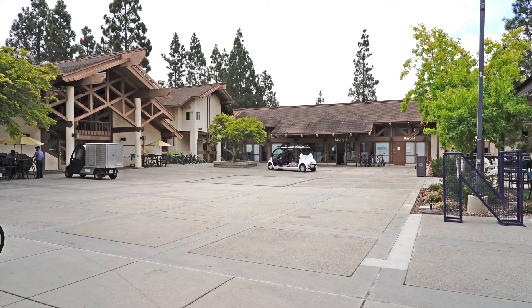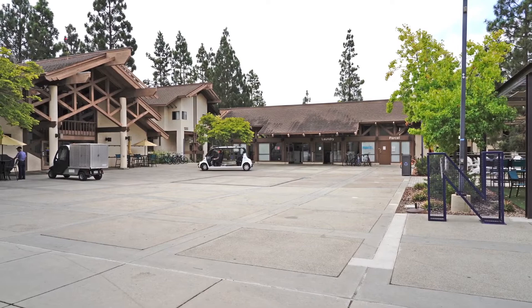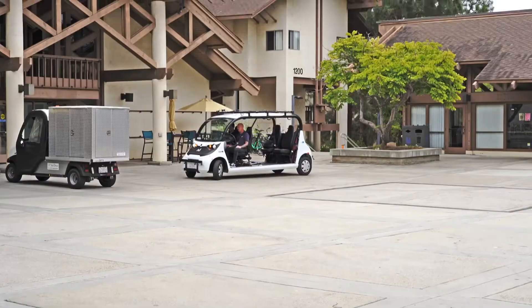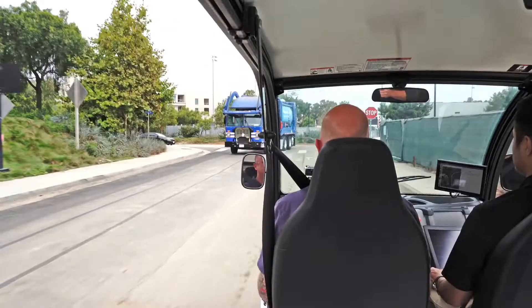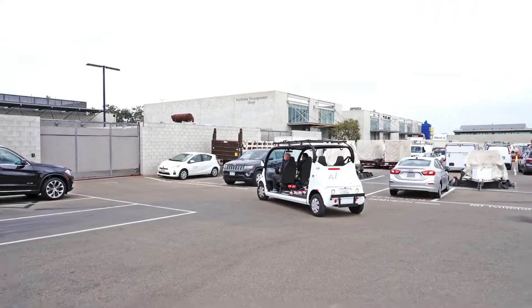Right now we're mainly relying on LiDAR, but we have six cameras on the vehicle and we're using them to complement the LiDAR so we become better at detecting cars and pedestrians. We also want to be better at determining intent — for example, can we predict if somebody on the sidewalk is about to step onto the street? We want to eventually move beyond mail delivery to person delivery, so we can have this as a mini-bus system on the UCSD campus.